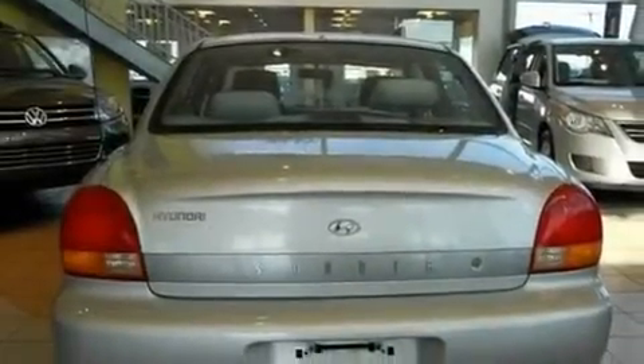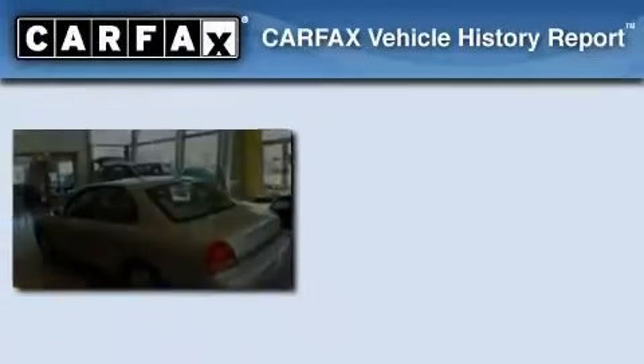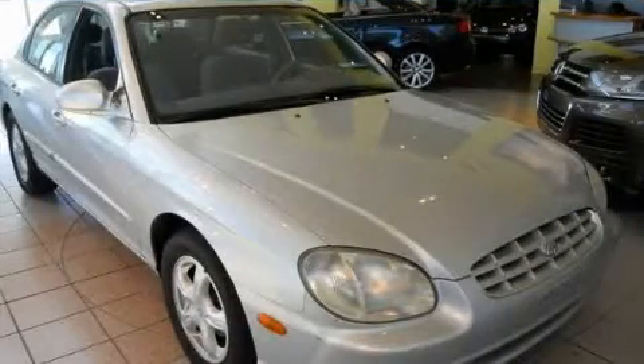With an EPA estimated rating of 28 miles per gallon on the highway, fuel efficiency is still high on the list of priorities. Not to mention that this Hyundai qualifies for the Carfax buyback guarantee. Contact us today to arrange your test drive.